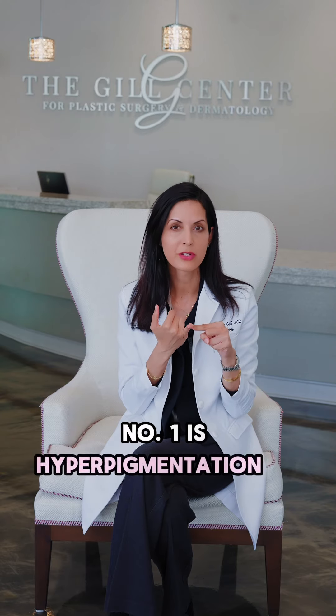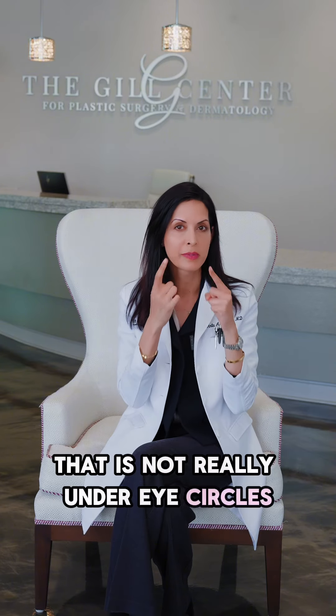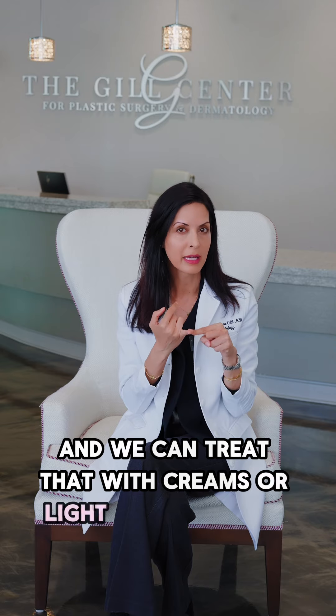Number one is hyperpigmentation or discoloration around the eyes. That is not really under eye circles, but that's more pigment under the eyes, and we can treat that with creams or light chemical peels.